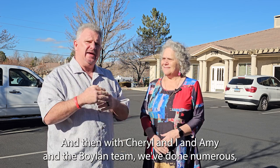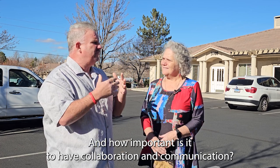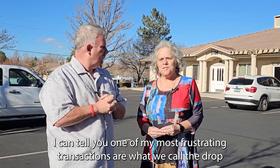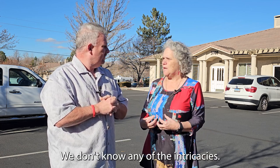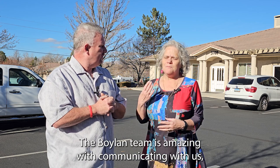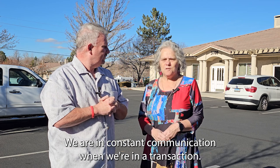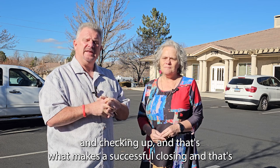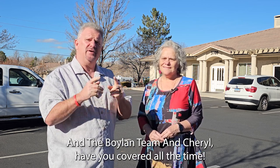With our team and Cheryl, we've done numerous deals together. How important is it to have collaboration and communication? It is key. One of the most frustrating transactions are what we call the drop-and-pick agents — they drop off the contact, pick up their check, and we don't hear from them. We don't know the clients, the property, or any of the intricacies. The Boylan team is amazing with communicating, getting us all the information. We're in constant communication throughout a transaction — there's rarely a day that goes by without emailing and checking up. And that's what makes a successful closing.